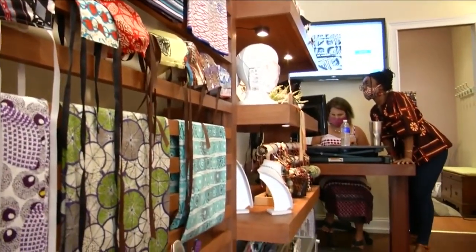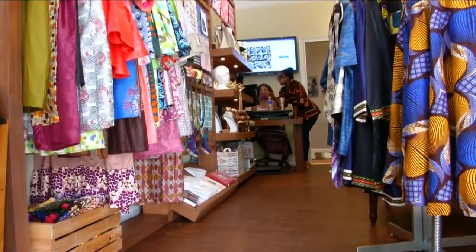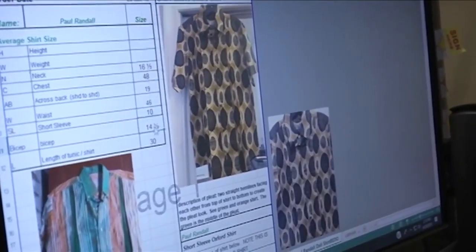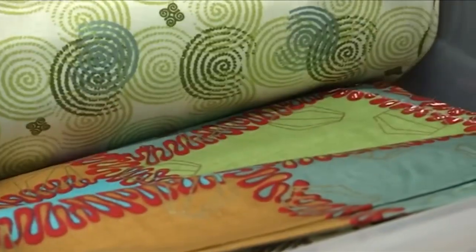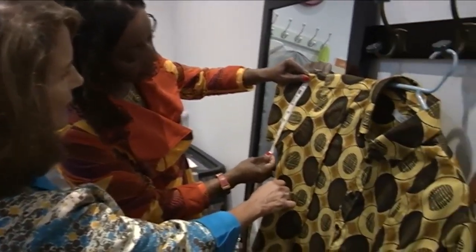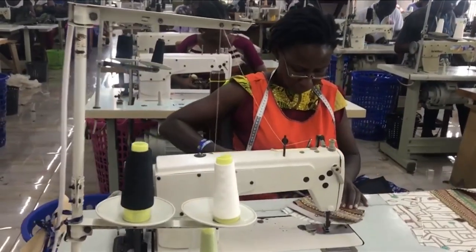Making masks certainly wasn't the original plan. Brown opened MansaWear in 2014 and says it was her destiny to be a clothing designer. Customers select from about 50 different patterns, Brown takes your measurements and sends them to Ghana, where she partners with a manufacturing facility that puts the custom orders together.